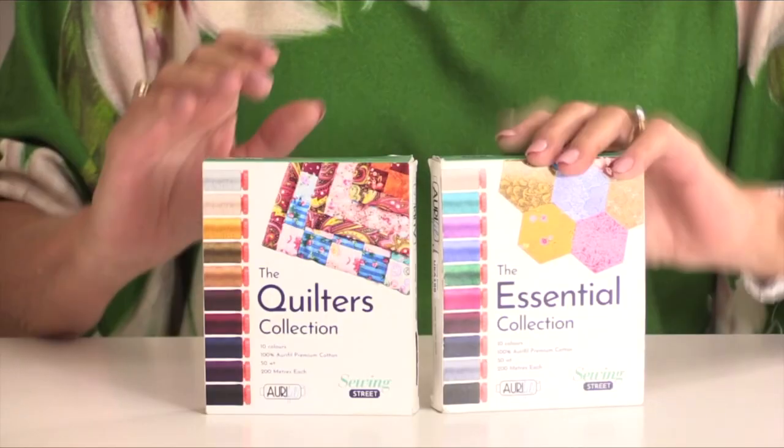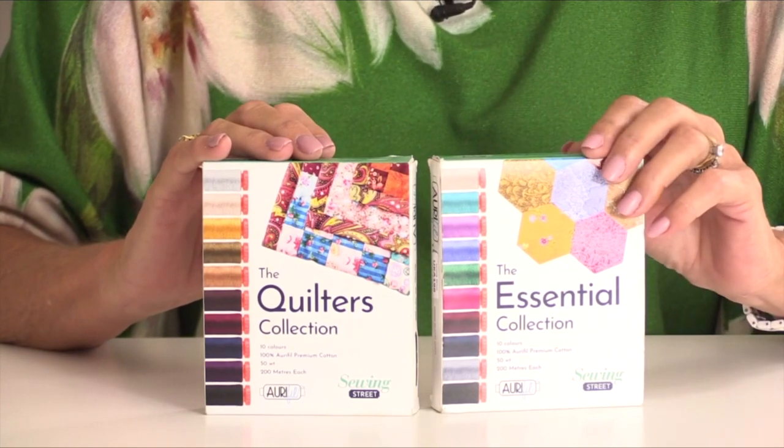A lot of our designers and customers prefer to use Aurifil thread. This is a family business established in 1983, based just outside Milan in Italy. They produce superior quality threads for domestic and professional sewers alike, achieving worldwide success with quilters, sewers, embroiderers and textile artists who all appreciate the versatility and strength of these threads. It's all made from Egyptian cotton grown beside the River Nile, and Aurifil only uses the long staple threads which gives their thread that strength.